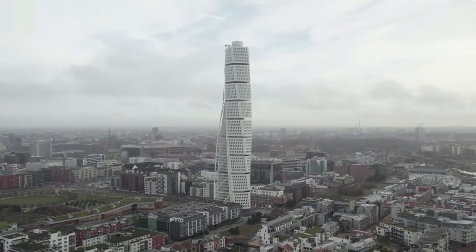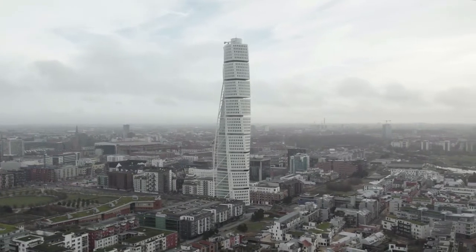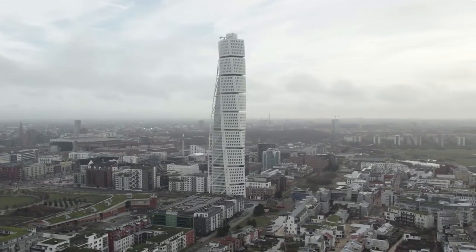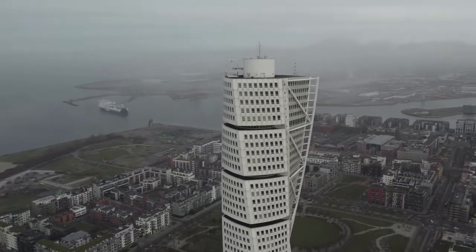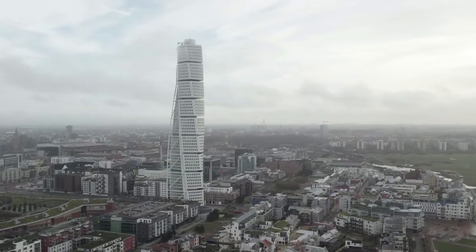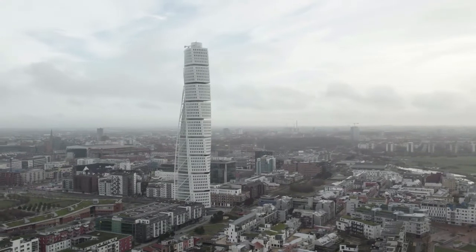The Turning Torso is a skyscraper that serves both commercial and residential purposes. There are 147 units and 54 stories in all, with the highest floor standing at a height of 178.79 meters. The skyscraper's roof is 190 meters high, making it the tallest structure in Scandinavia.